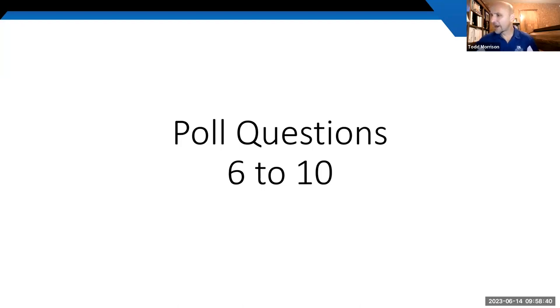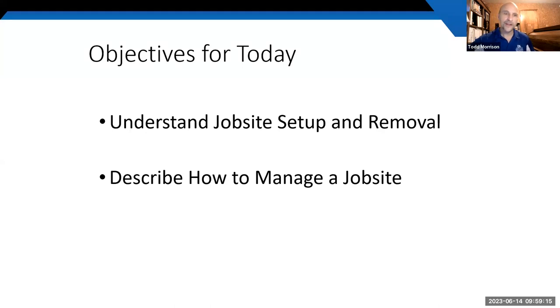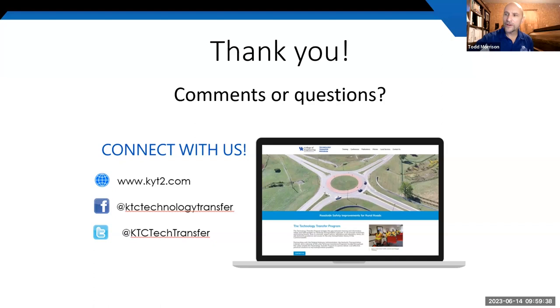Final poll result: the best enhancement to the advanced warning area is to increase the size of the signs — going from the minimum 36-inch to a 48-inch sign. Today we covered job site setup and removal using the ATSSA Field Guide, and job site management using the MUTCD. At this point I'll turn it back over to Britney for closing comments. Thank you for attending.